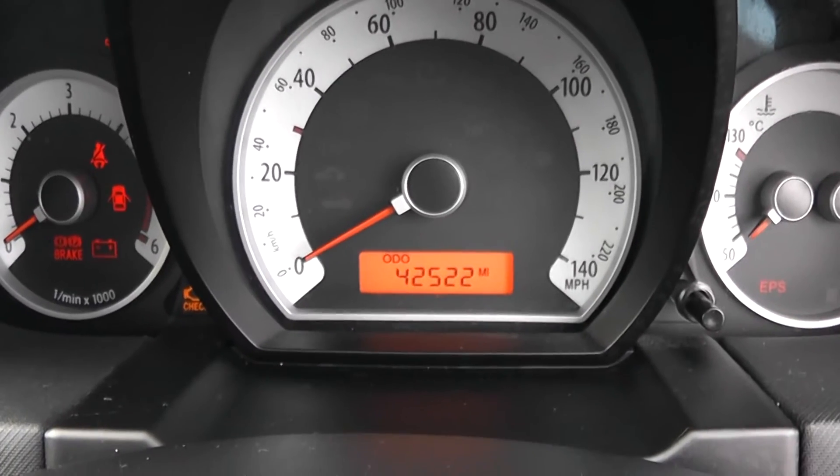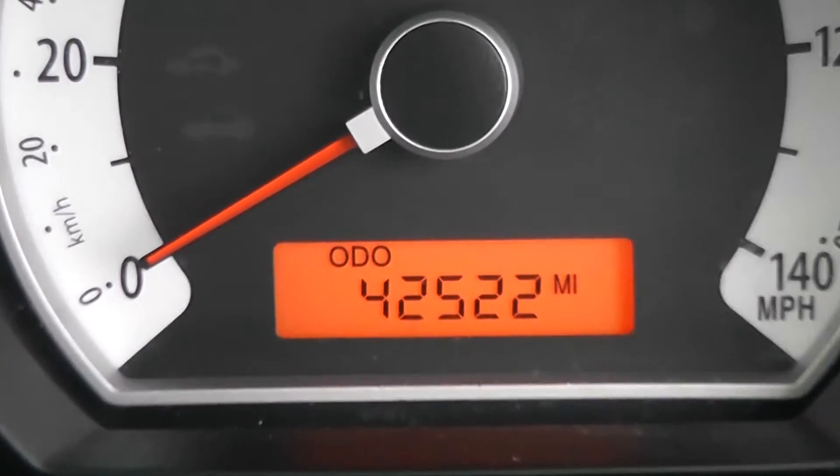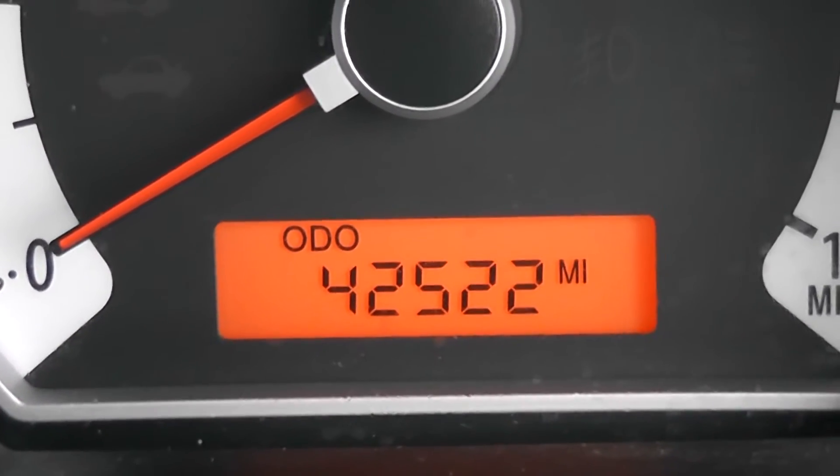And if I zoom into the electronic display, you'll be able to see this vehicle has currently done 42,522 miles.